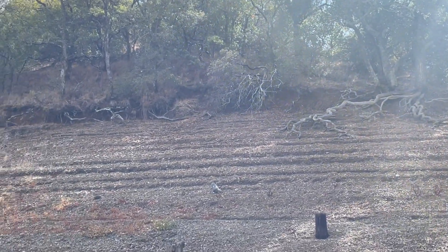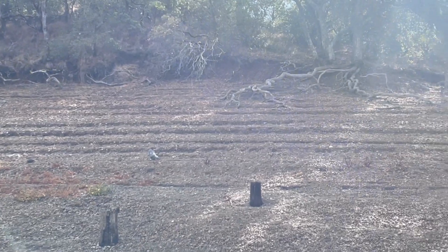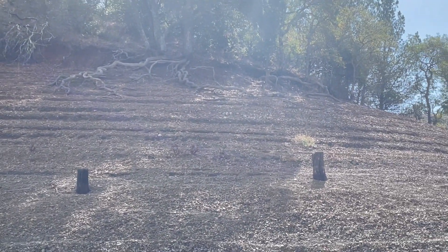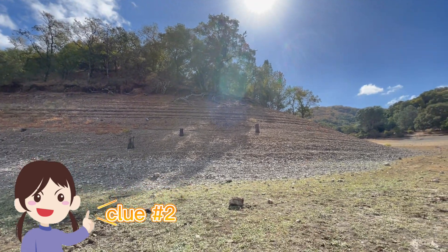There is a very high possibility that there once was water submerging the roots. So that is another obvious sign of dryness in this area.